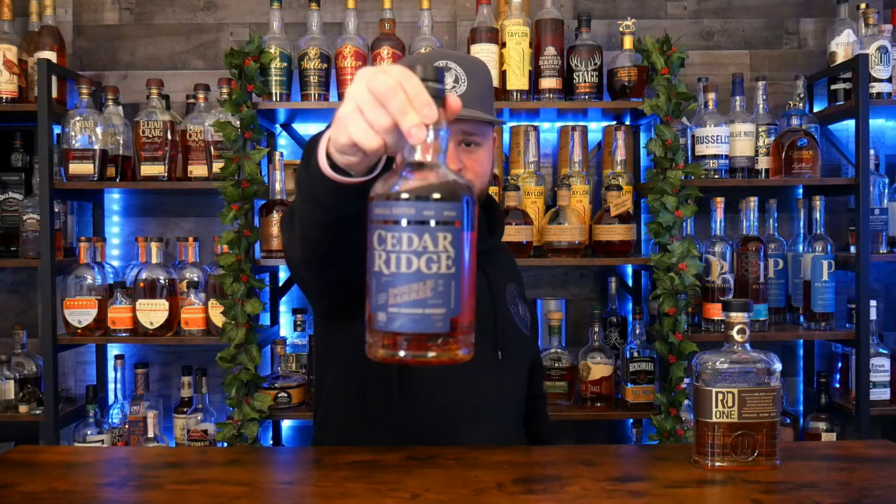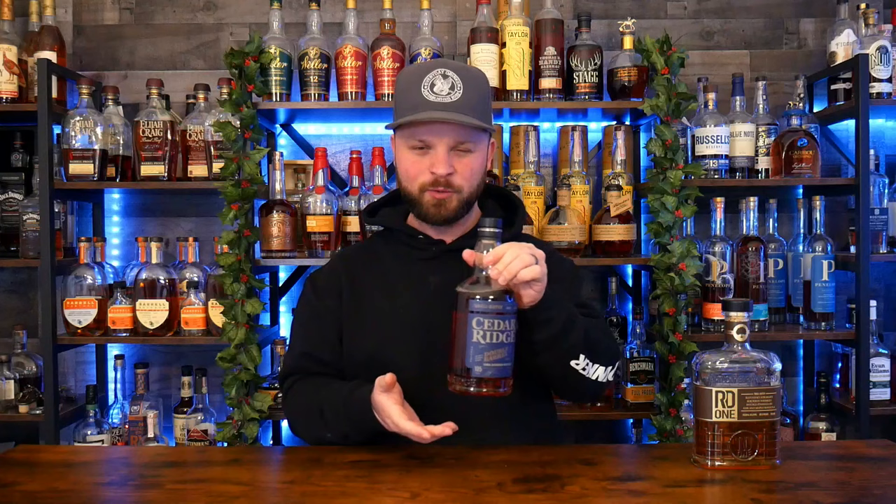Bottle number two goes to Cedar Ridge Double Barrel. This bottle is wowzo — so sweet, so char, sweet char. There's vanilla, there's a little bit of chocolate espresso coming through on this bottle. Coming in at 105 proof, so you're getting that proof punch. It's a really nice winter sipper as well. I'm not quite sure how many states this is sold in, but it is so delicious. I really recommend picking this up if you can find it on your shelves — so worth it.